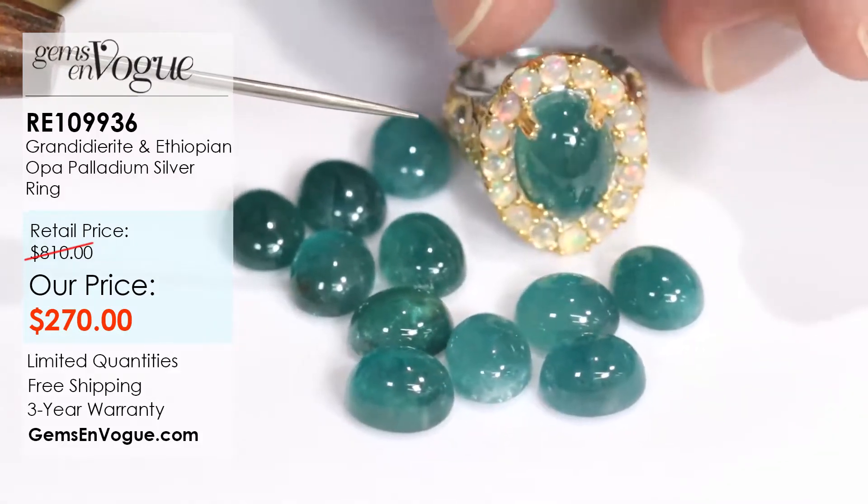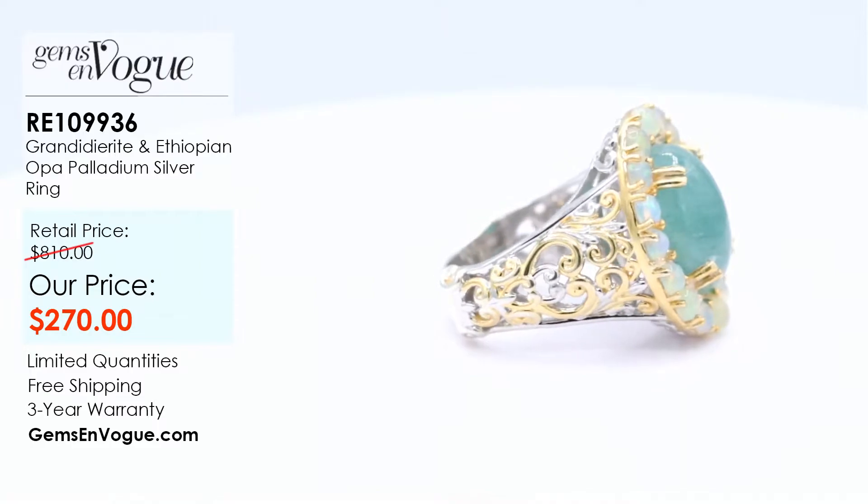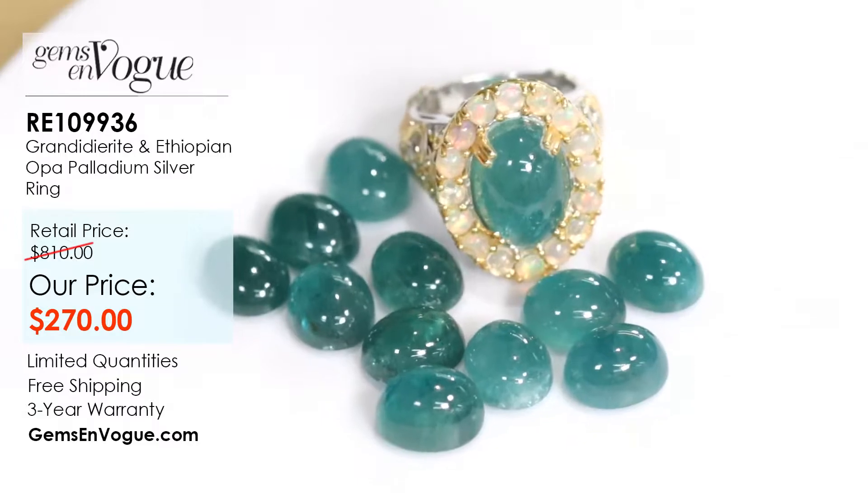The side gallery — and of course the pièce de résistance is that unbelievable, gorgeous grandidierite. The item number here is RE 109936.